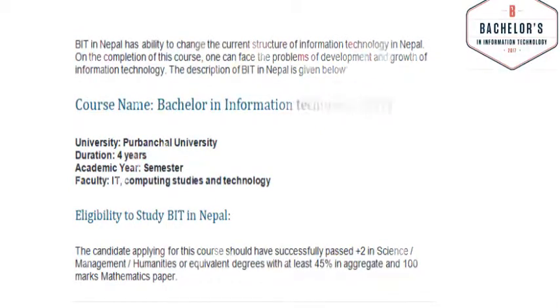Academic year: Semester. Faculty: IT Computing Studies and Technology.